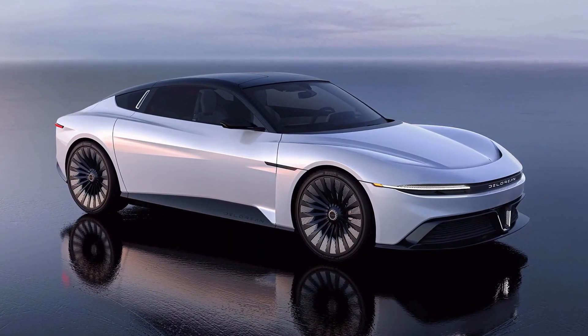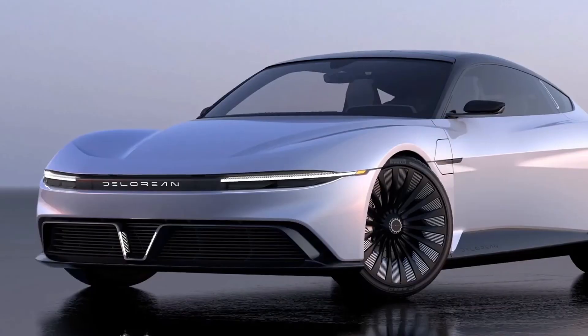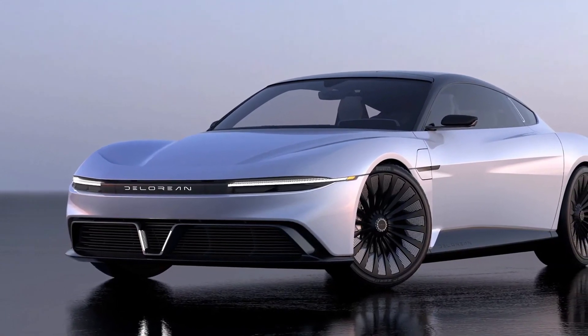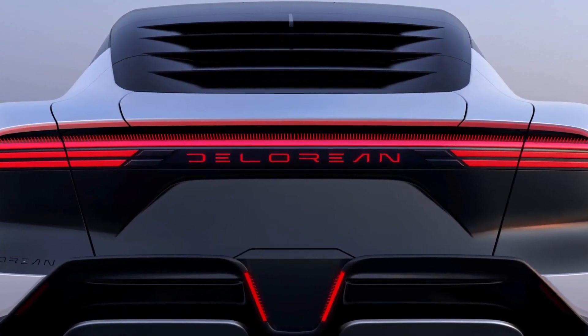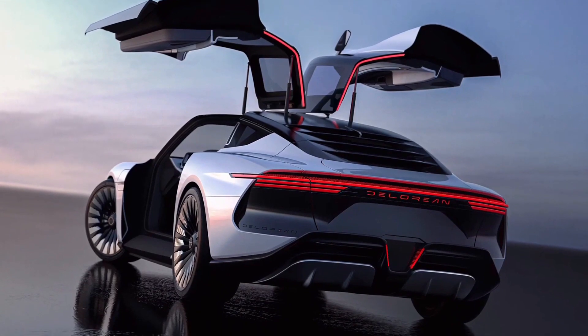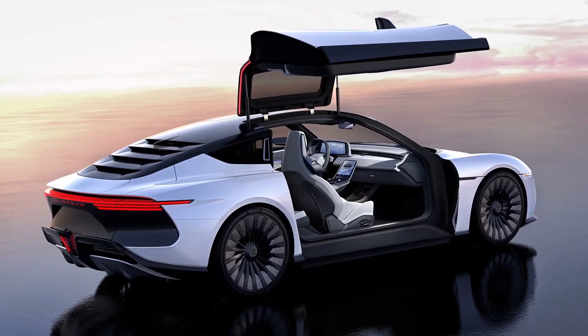Let's talk about some of the spec we know so far. It has a 100 kWh battery pack and multiple motors. 0-60 is completed in 2.99 seconds. The marketing team had to include 0-88 mph, and that takes 4.35 seconds. It goes on to a top speed of 155 mph, which is 250 km/h. The range is estimated at 300 miles, which is about 483 km. Pretty standard numbers in today's EV world.